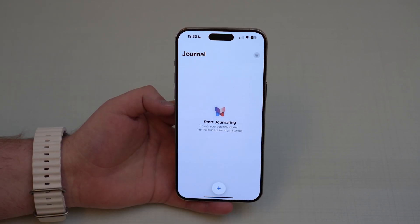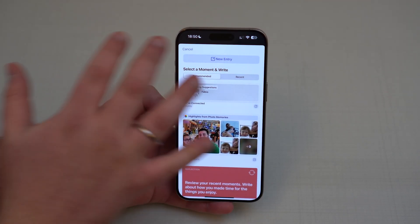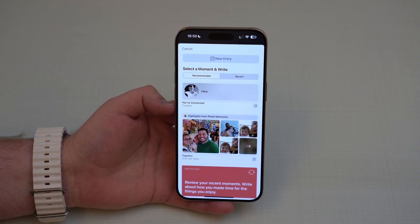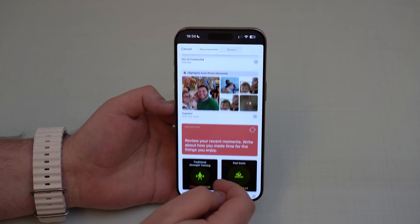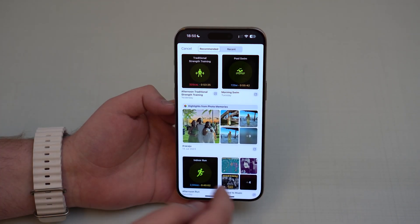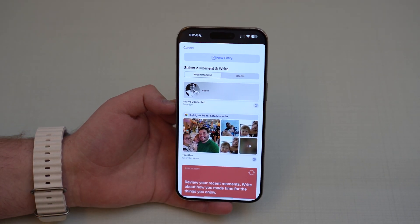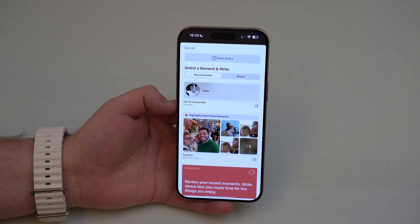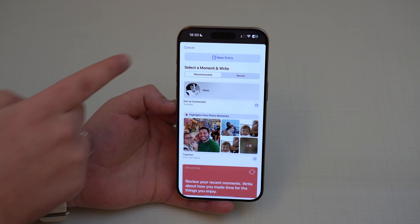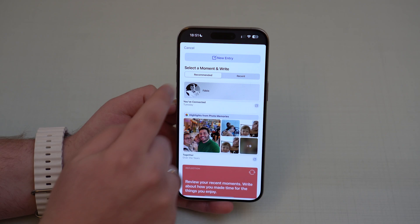The way it works is super simple — you tap on the plus button and then automatically you'll see a ton of suggestions based on the people you've talked to, photos and memories, reflections, workouts, music you've listened to. All of those suggestions are recommended by Apple and each one can be used to create a new entry, but of course you can also manually create one as well.